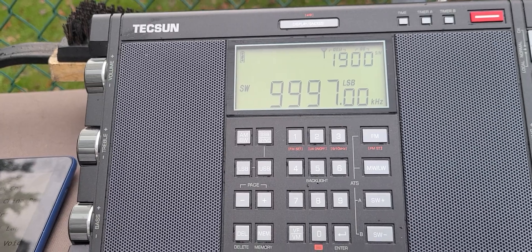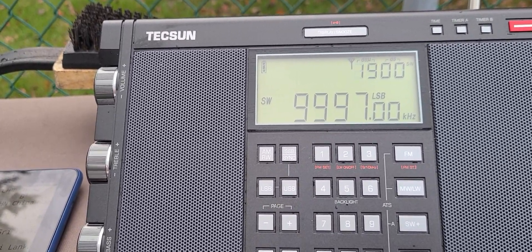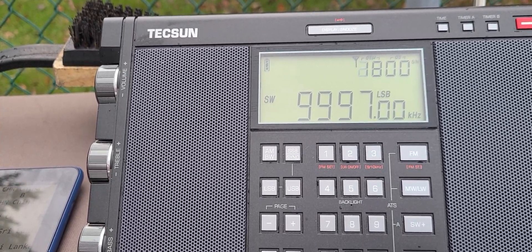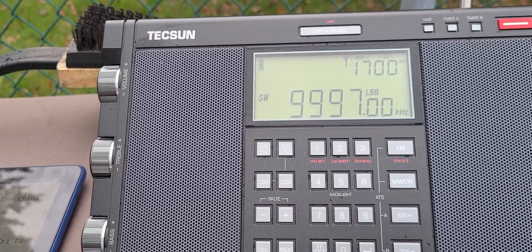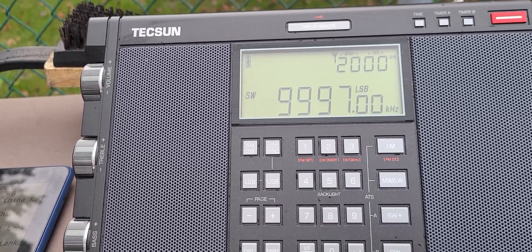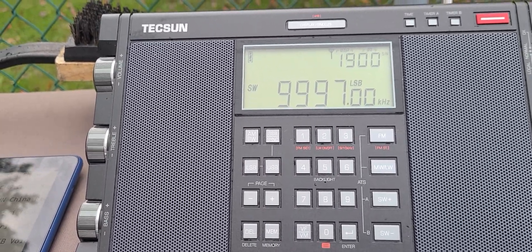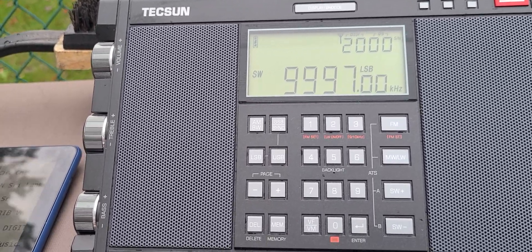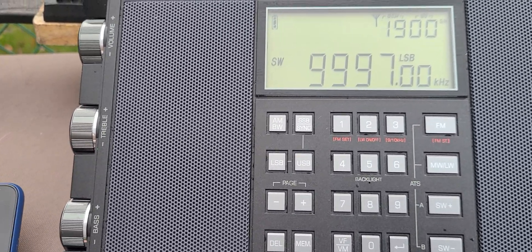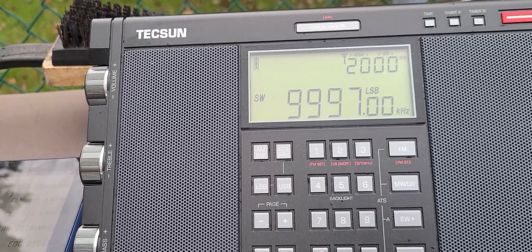This is from the outskirts of Moscow, Russia — or possibly St. Petersburg — but RWM Moscow time signal received here on the Texan H501X at 2122 UTC, September 27th, 2021.